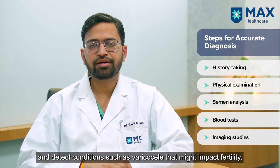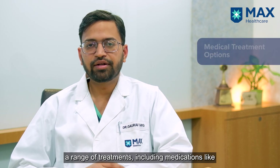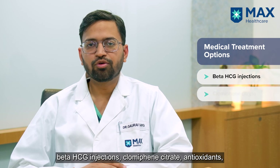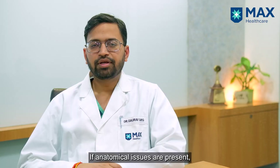Depending upon the medical findings, the urologist may recommend a range of medications such as beta-HCG injections, clomiphene citrate, antioxidants, and multivitamins to improve sperm production and sperm quality.